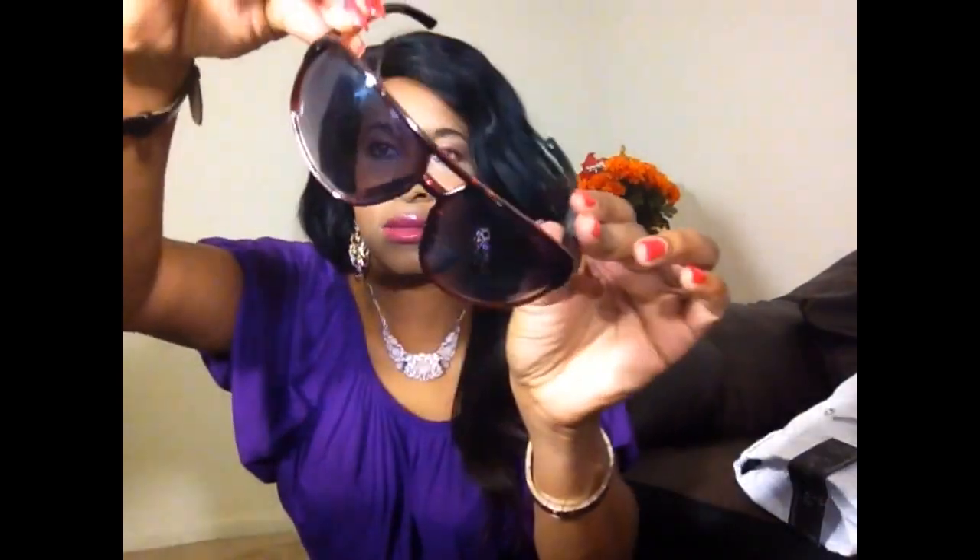The last item I want to show you guys is a pair of eyeglasses I got from the store. I really love eyeglasses — these are reddish with black. I really like the fact that they're small and they fit my face very nicely. I paid $3 for these glasses.